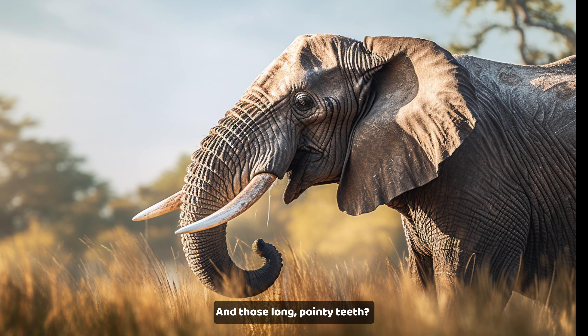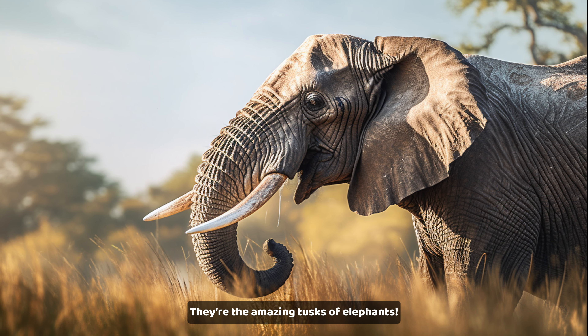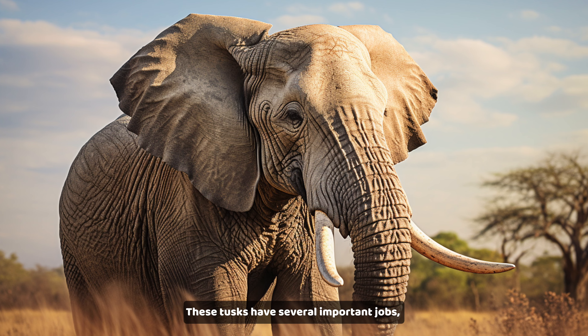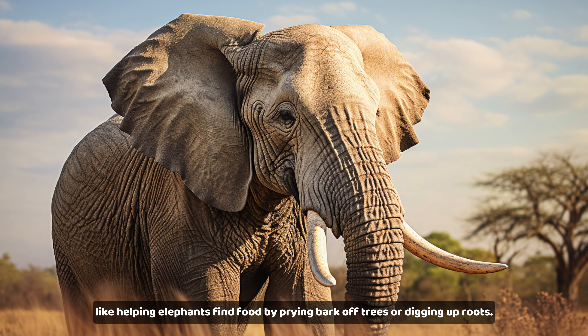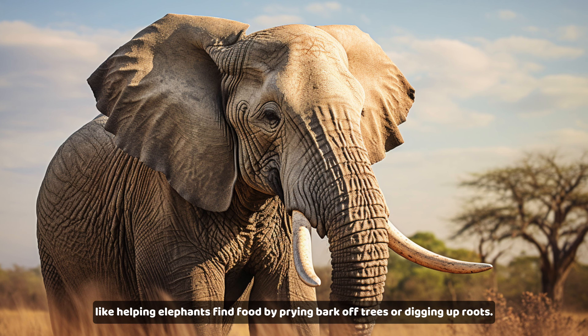And those long, pointy teeth? They're the amazing tusks of elephants. These tusks have several important jobs, like helping elephants find food by prying bark off trees or digging up roots.